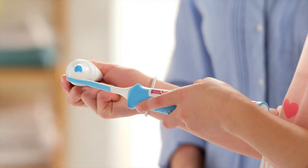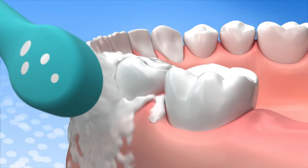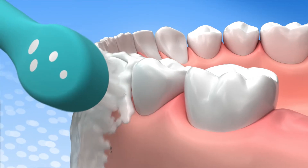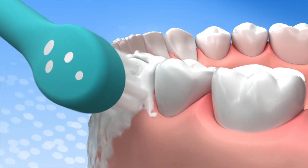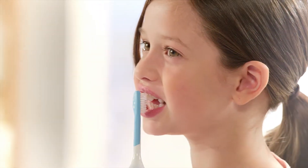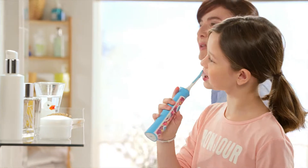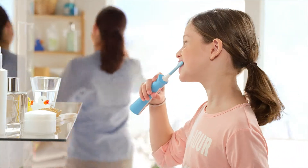With the Philips Sonicare for Kids, you can be sure your kids get the most out of their brushing routine. As children improve their brushing skills, you can imagine that over 500 brush strokes per second helps to compensate for any lack of technique. And brushing with Philips Sonicare for Kids is up to 75% more effective at removing plaque than manual toothbrushes in hard-to-reach places.